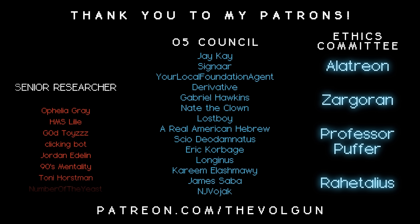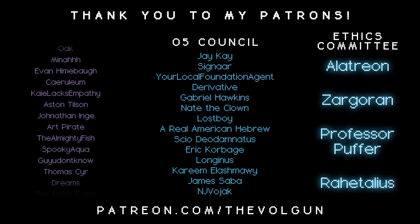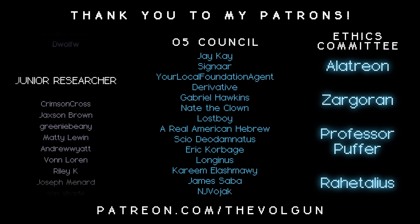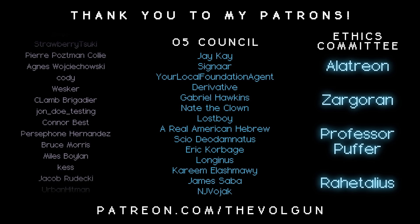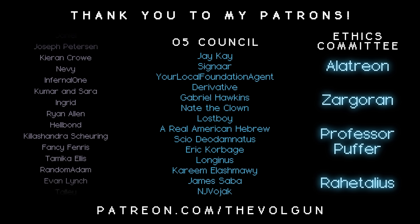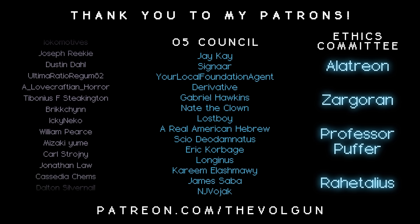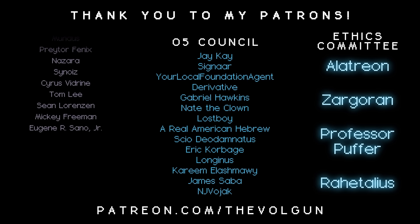Special thanks to Allatrayon Zargaran, Professor Puffer, Retalius, JK Signar, Your Local Foundation Agent, Derivative, Gabriel Hawkins, Nate the Clown, Lost Boy, A Real American Hebrew, Sayo Dio Demnatis, Eric Corbidge, Longinus, Karim L., Ashmooy, James Saba, and NJ Vojak. If you would like a special thank you at the end of each video and some other cool stuff, visit patreon.com/thevolgan.